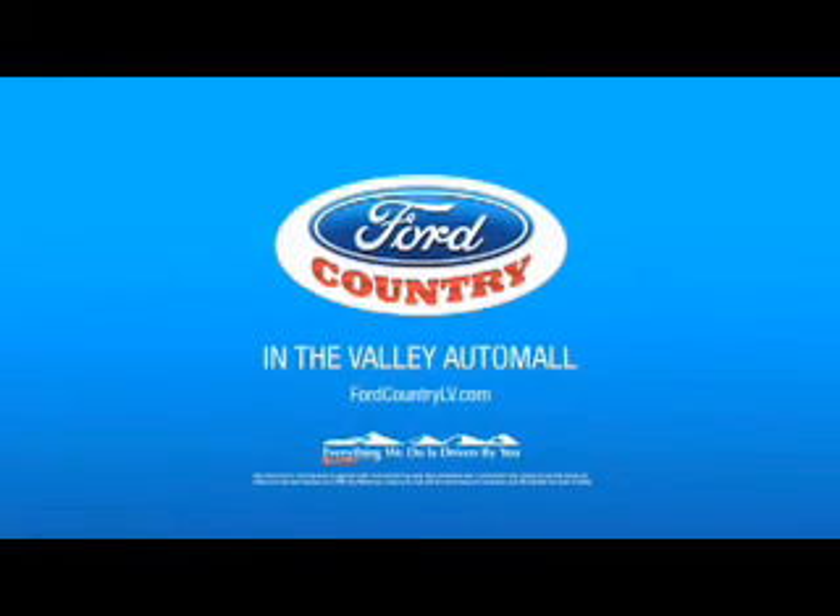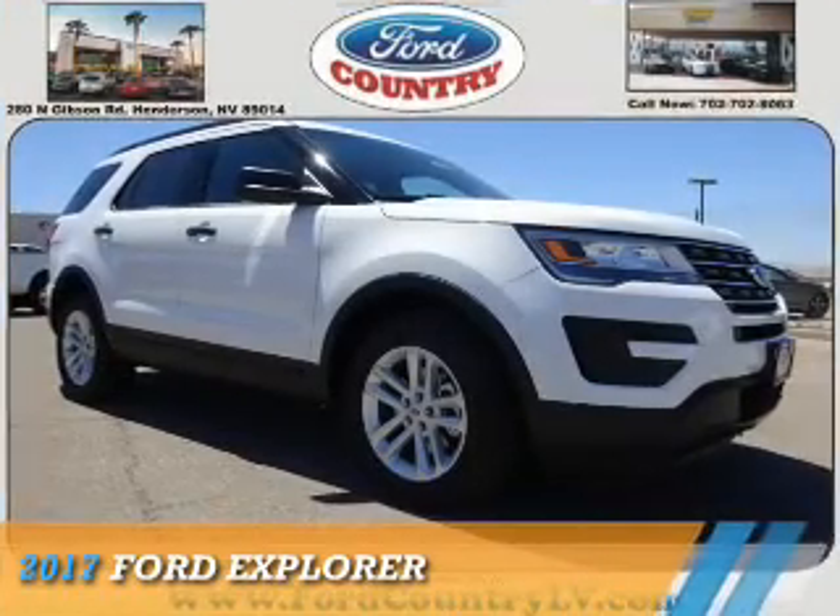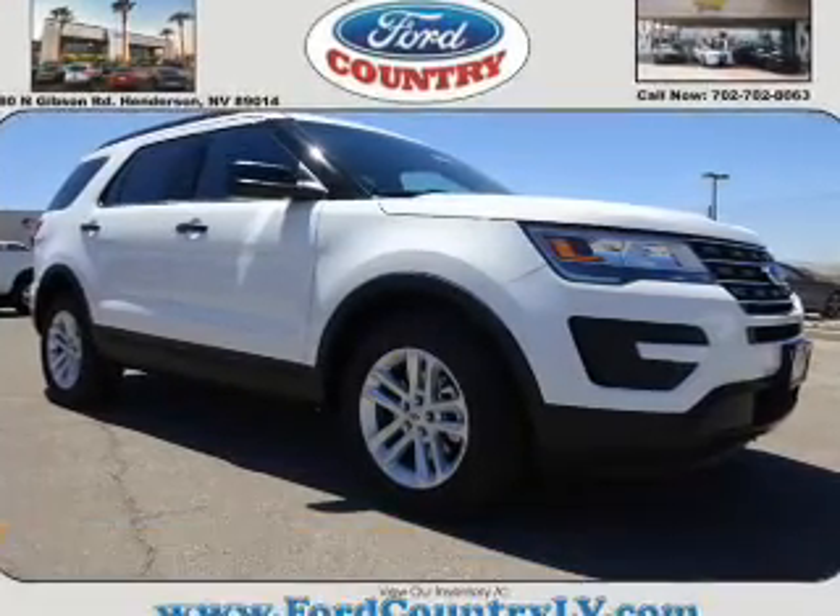Visit Ford Country in the Valley Auto Mall today, presenting the 2017 Ford Explorer.